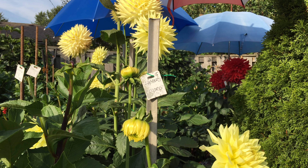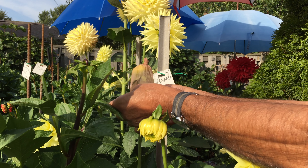This is how you protect a prize-winning dahlia from hungry earwigs: cover it with a nylon stocking.